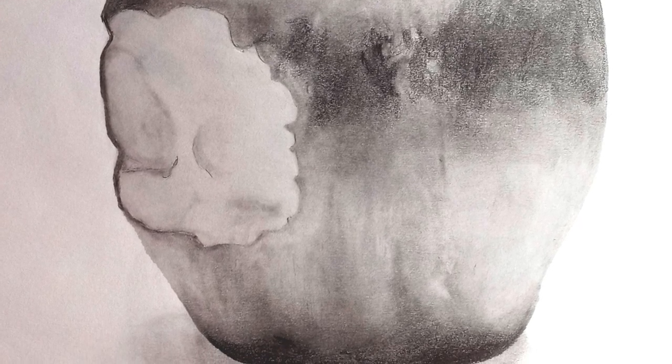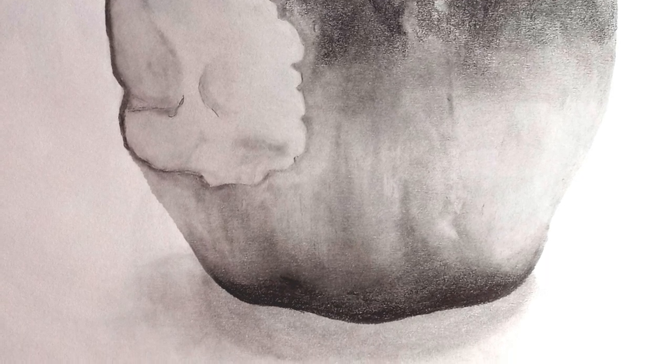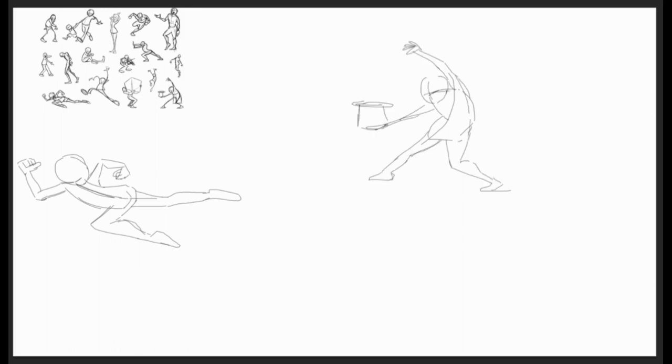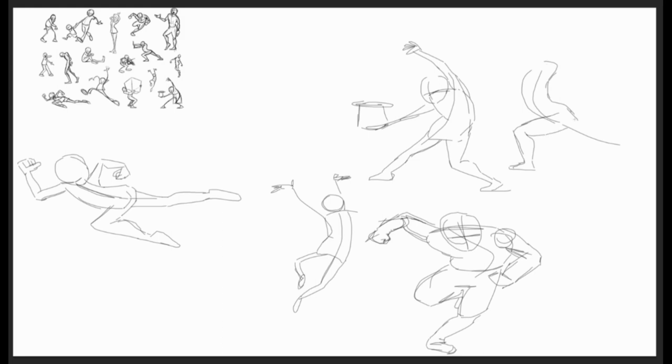Colleges are specifically interested in whether you have trained yourself to draw from observation. That means you have to use a great deal of your time looking at things, analyzing them, and drawing them from observation, from life. That doesn't mean you aren't inventing anything or drawing from your imagination. It's about teaching yourself to see — teaching yourself how to view objects that are three-dimensional and translate them onto a two-dimensional page.